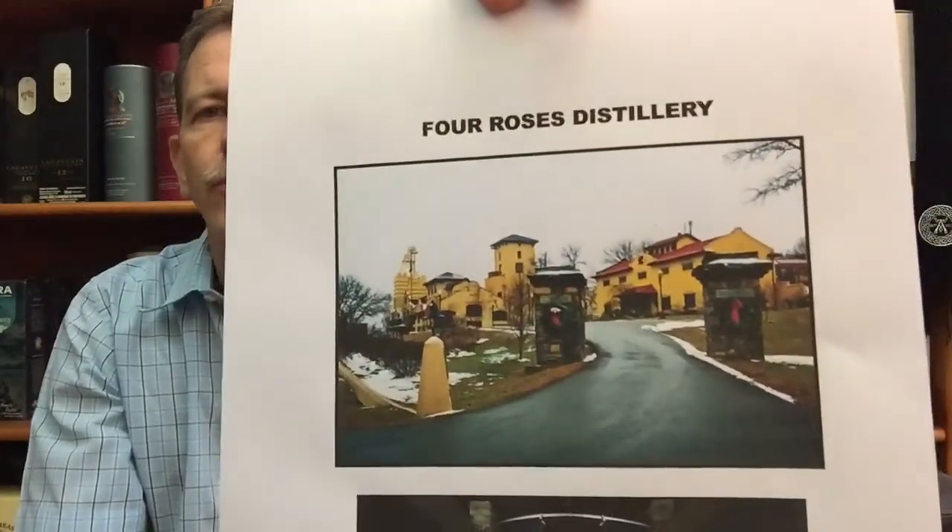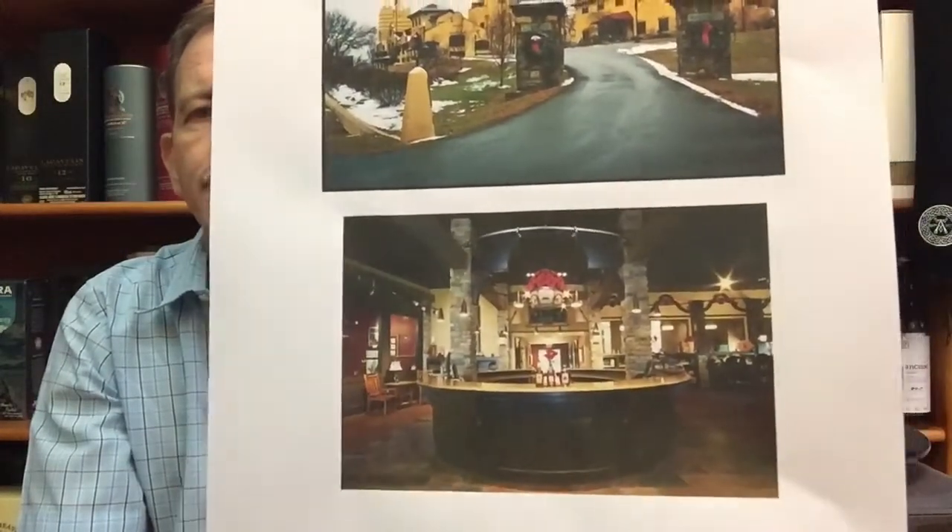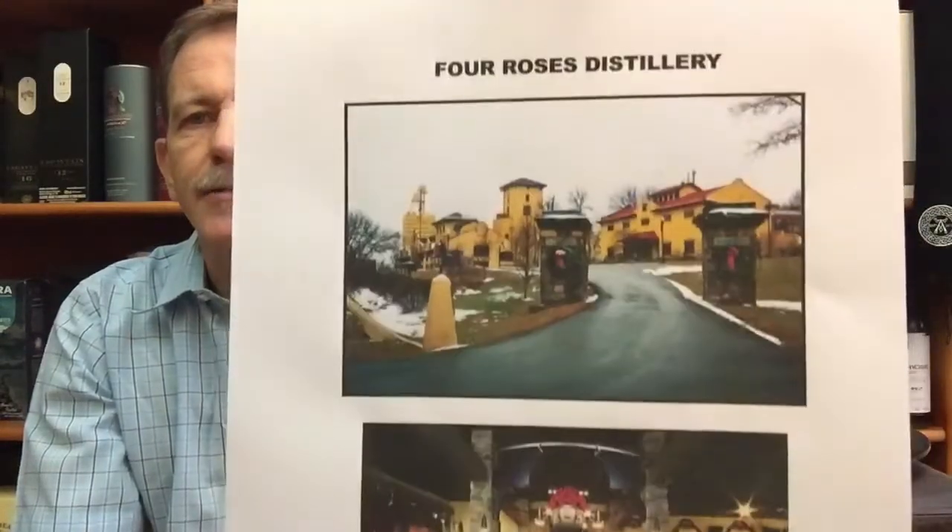Four Roses Small Batch bourbon is from the Four Roses distillery, built in 1910. The Four Roses brand was already trademarked in 1888 by Paul Jones Jr., after the woman he was in love with wore a four roses corsage to indicate she accepted his marriage proposal. Quite a romantic history.